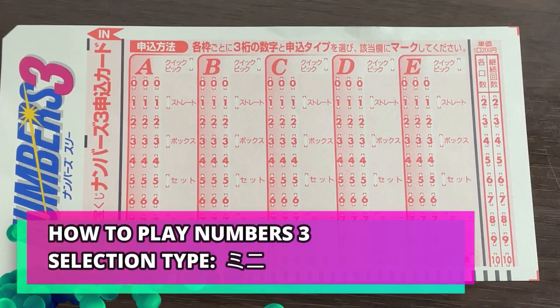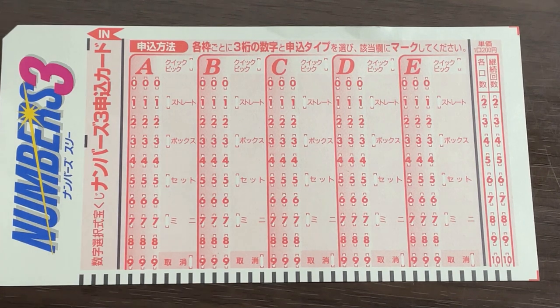Hello, my lottery friends. It's James in Japan. You're looking at Numbers 3. I'm assuming that you know how to play this game, but you don't know how to play mini. I'm going to show you how to play this.